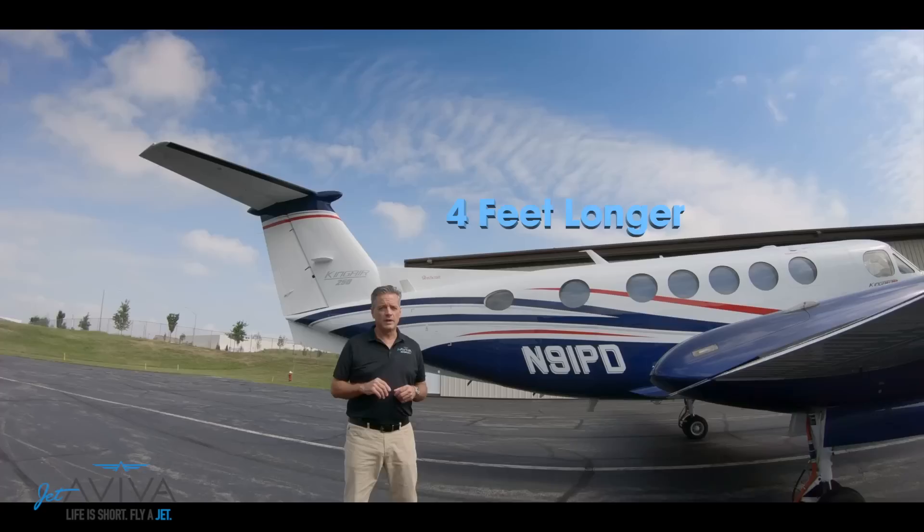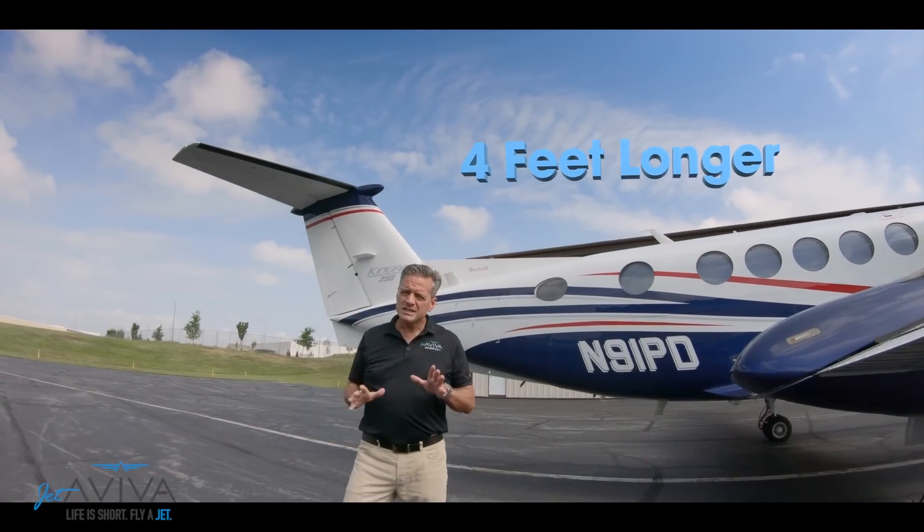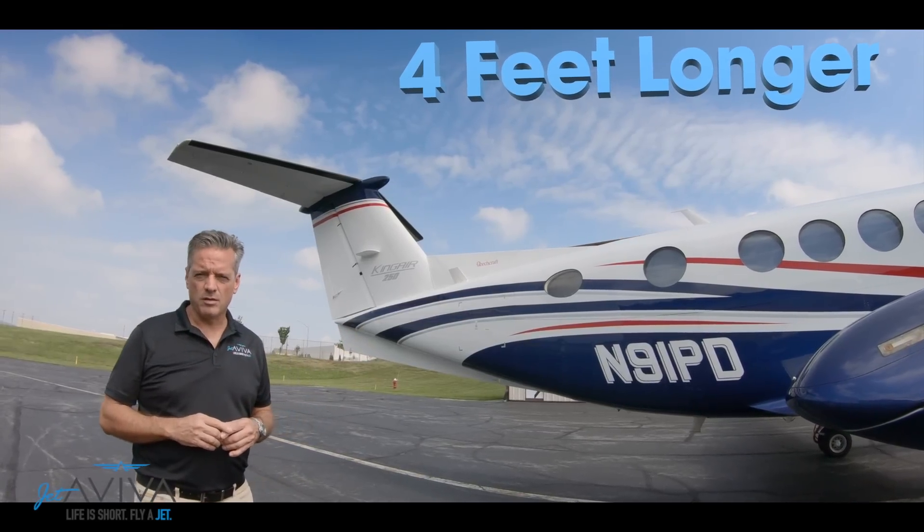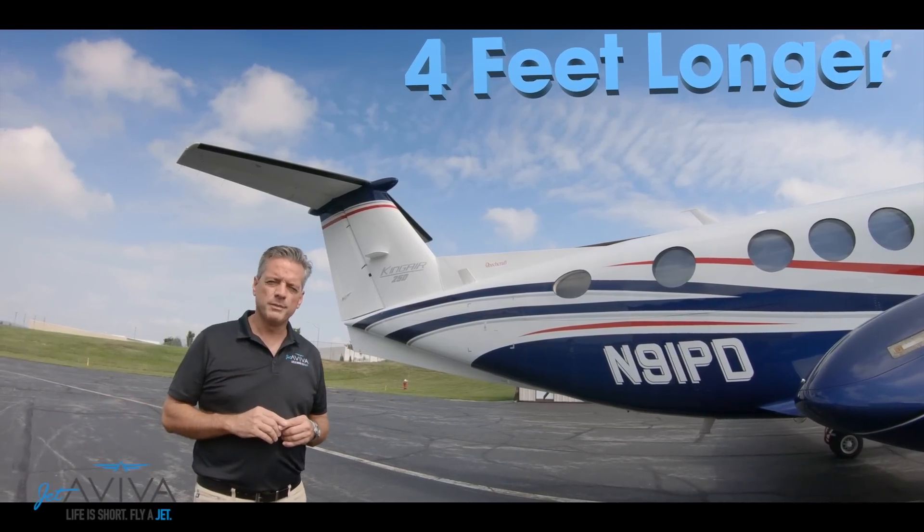The first thing you'll notice that's different than the 90 is the T-tail. The second thing you might notice on the ramp is that the fuselage is 4 feet longer. We'll talk about why that's important in just a minute.